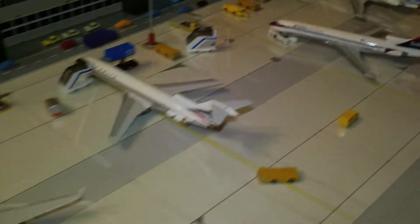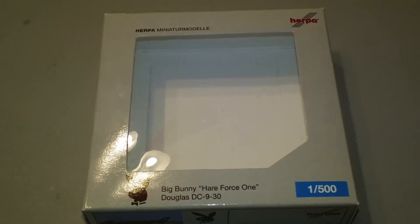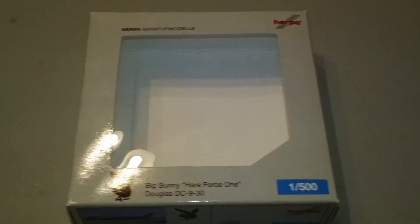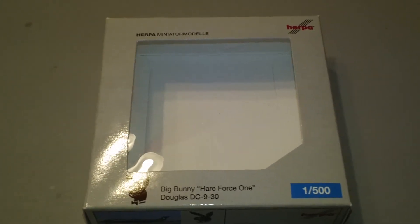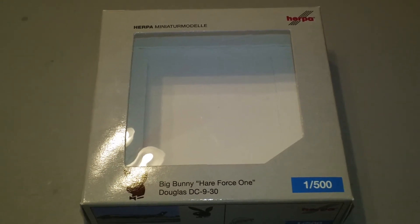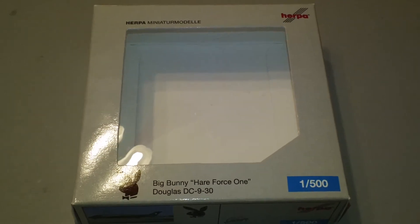Hey everyone, it's Jack Fooke again. I'm back with another 1:500 scale airliner review, and tonight we're going to be looking at the Herpa Playboy Enterprises Douglas DC9-32. This is Herpa catalog number 519267. This is also a 2012 limited release, comes in the 1970s colors, and is a new Generation 2 model. Registration is N950PB for Playboy.